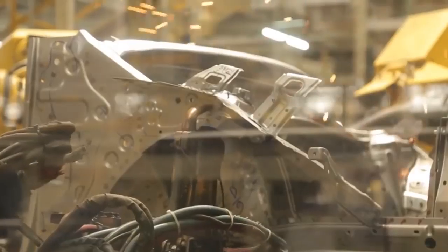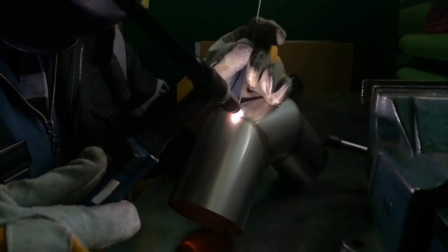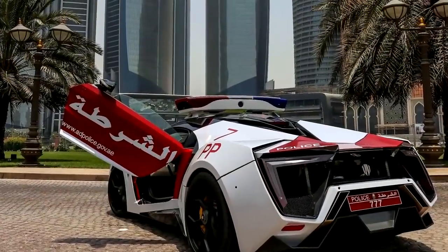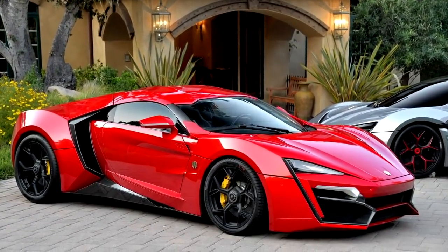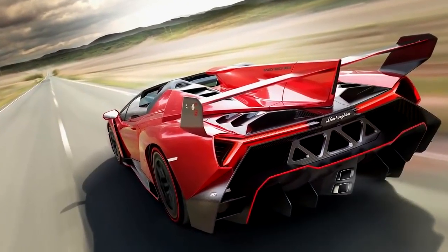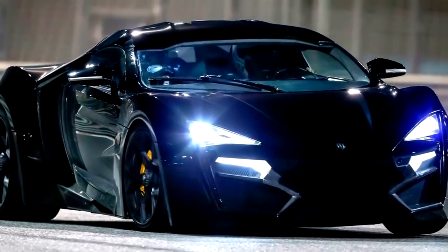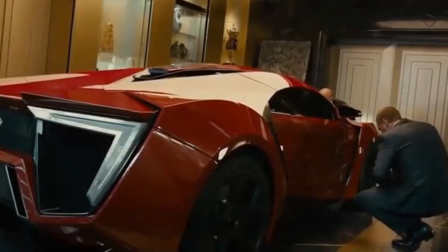Lykan Hypersport. This car is built by a United Arab Emirates-based company called W Motors, which was founded in 2012 in Lebanon and is a collaboration between Lebanese, French, and Italian engineers, making it the first sports car to be designed and produced in the Middle East. Production of the car was limited to just seven units total, and it is the most expensive production car built at 3.4 million dollars, after the Lamborghini Veneno and the Maybach Exelero.